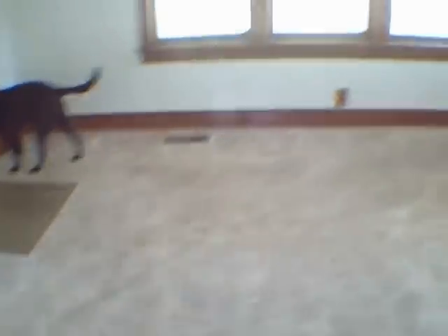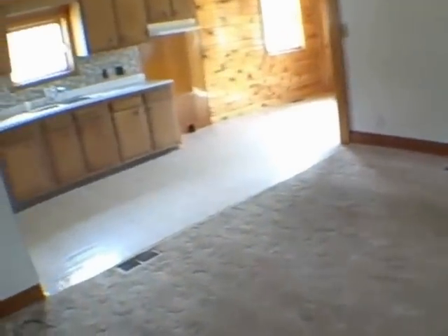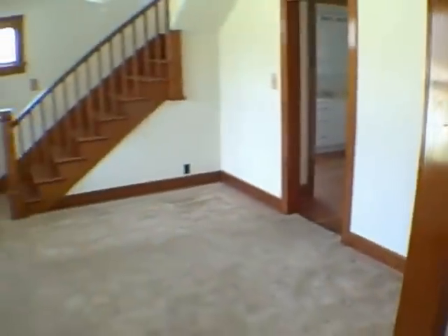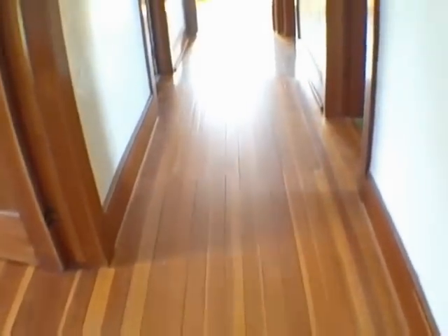Full bathroom, really nice shape. Got a linen closet here. Here we are in the living room — we just came in through there. This is really nice. Real nice. Very, very nice.